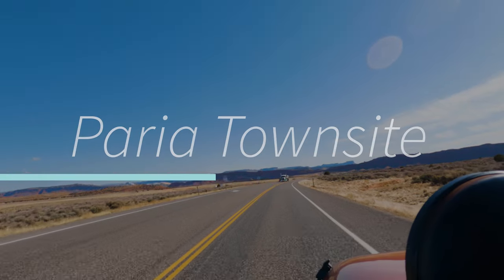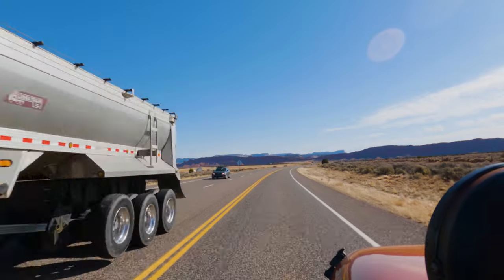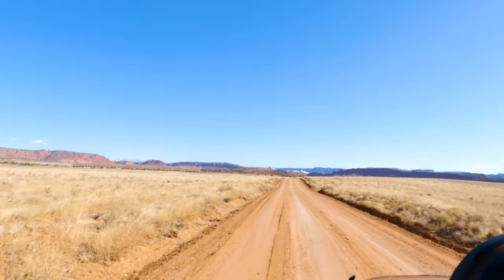Just a little more than half an hour from Kanab, Utah, there is a beautiful place to explore called the Pariah Town Site. Not only does it have a lot of gorgeous scenery, but it has a ton of history as well.